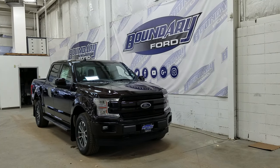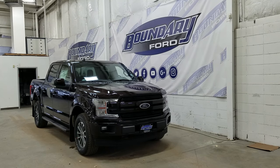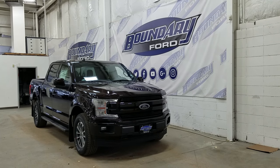The exterior color is magma, and under the hood we have a 3.5-liter EcoBoost engine, paired to a 10-speed automatic select shift transmission.